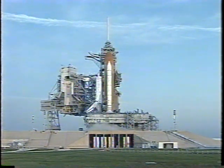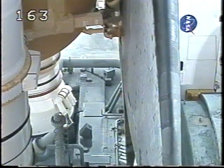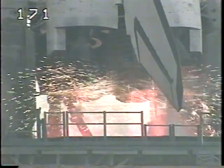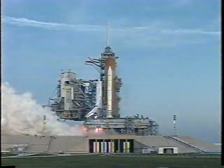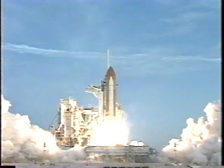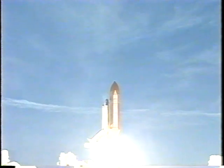20. SRB nozzle gimbal complete. Firing chain is armed. T-minus 15 seconds. Sound suppression water system is now activating. T-minus 10, 9, 8, 7, 6, 5, 4, 3, 2, 1. And liftoff of space shuttle Discovery on the first mission to dock with the orbiting International Space Station.